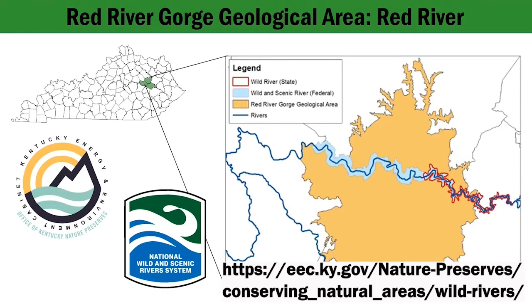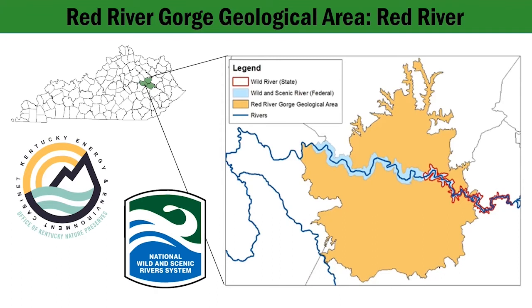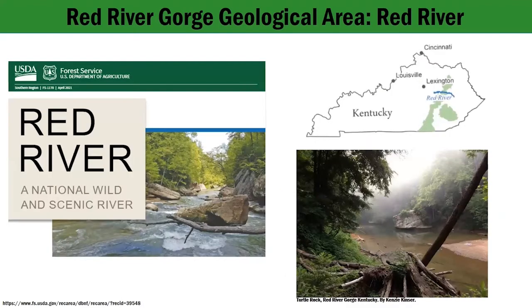The Wild Rivers Program protects these special places from unwise use and development. The National Wild and Scenic River System was created by Congress in 1968 to preserve certain rivers with outstanding natural, cultural, and recreational values in a free-flowing condition for the enjoyment of present and future generations. The U.S. Forest Service describes the Red River in the National Scenic and Wild Rivers Program as such.